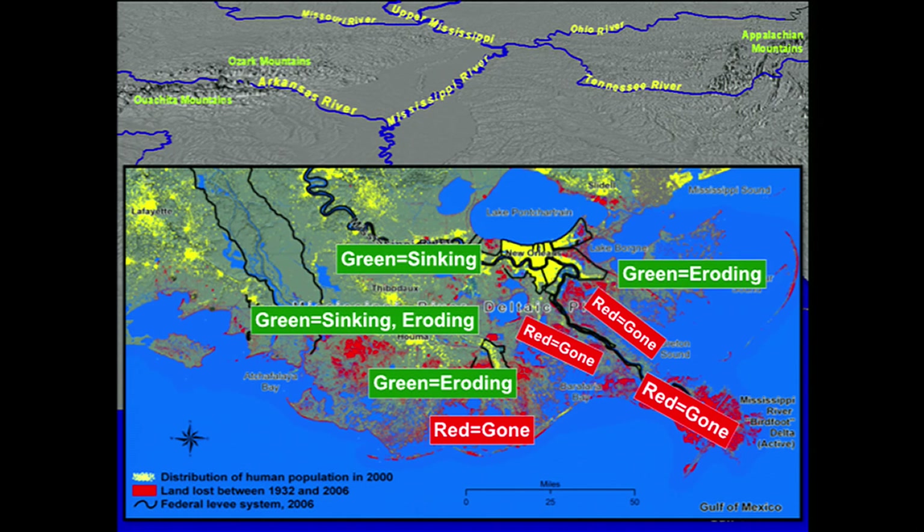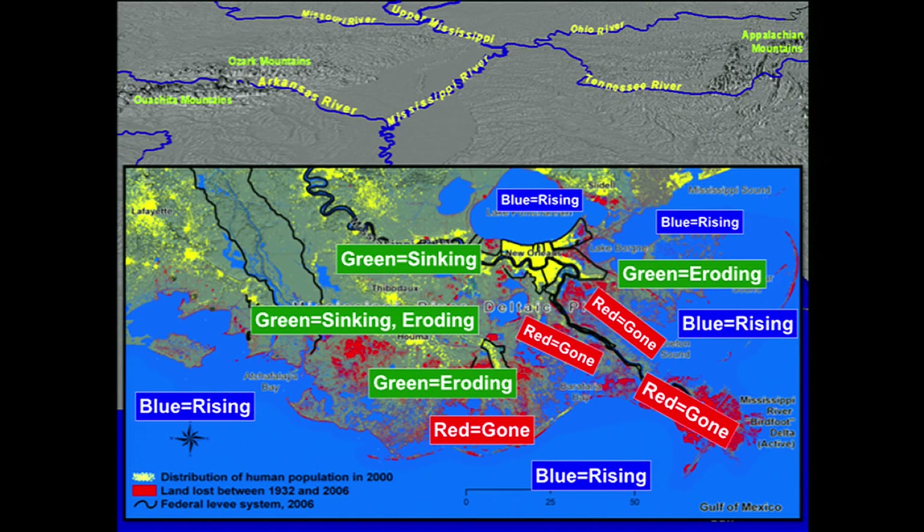2,000 square miles in the period of 70 years. Everything in green is either or both sinking and eroding. Everything in blue is rising by as much as four feet in the 21st century, the yellow is the human distribution, and you are here.